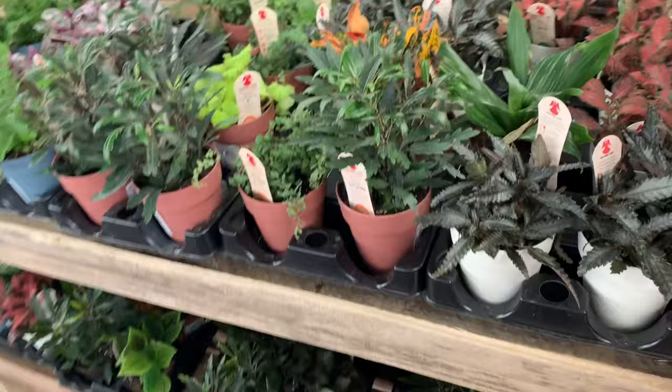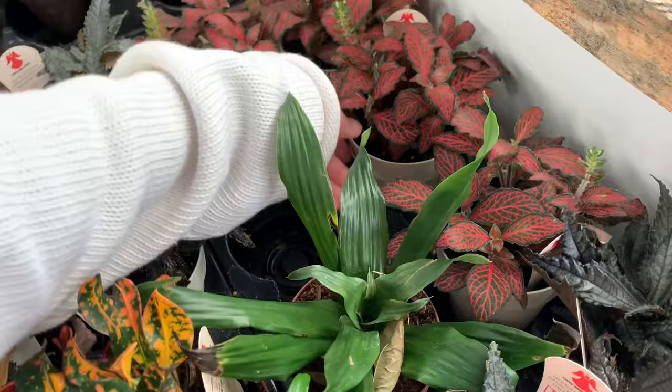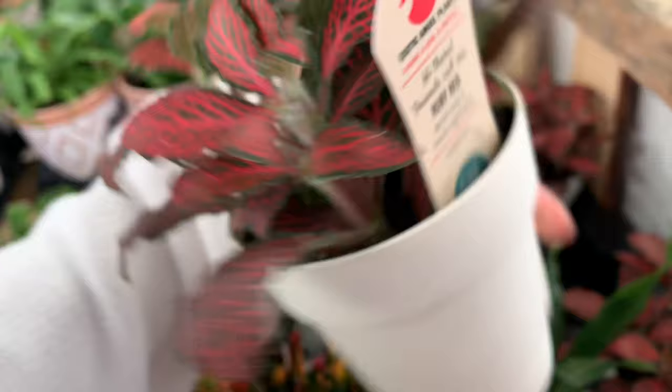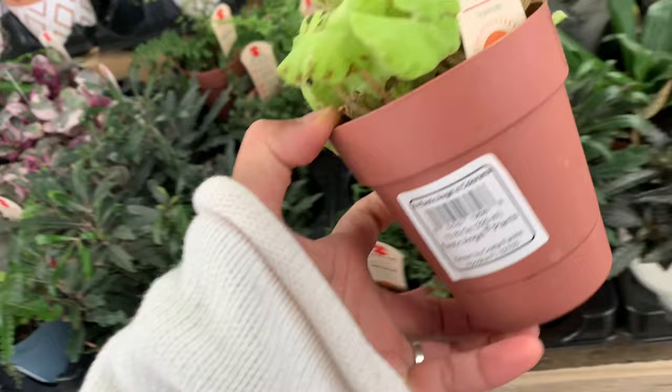Okay, let's go to the other side. I am by myself here, which is nice! So Pilea again - this is a different kind of Pilea. It's easier for me to just show the name. Red ruby polka dots - wait, I think this is not polka dot, this is the nerve plant.